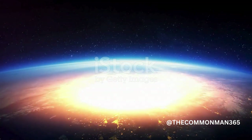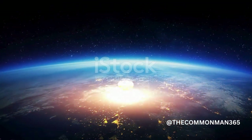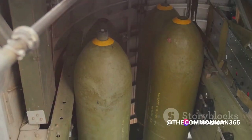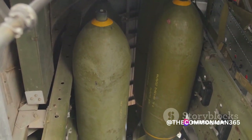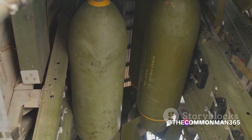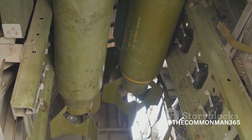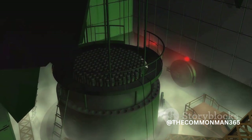Where the military and strategic use of EMP bombs is concerned, they present a significant advantage. They have the ability to disable enemy communication and radar systems, disrupt electronic warfare capabilities, and incapacitate critical infrastructure.